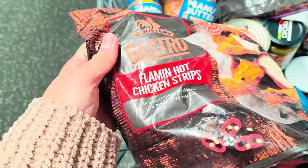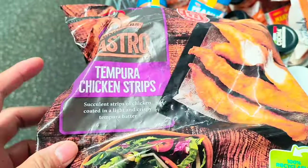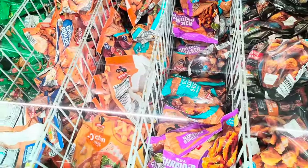So these are flaming hot chicken strips and tempura chicken strips — the frozen bits.